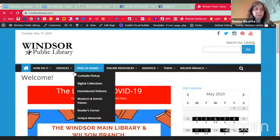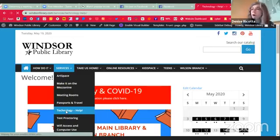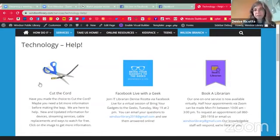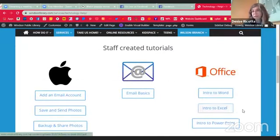Do check out our services technology help page — all of this information and a whole lot more. We've been adding to and updating our technology help page. Of course the entire PDF of the cut-the-cord demonstration — the whole talk that I usually do a couple of times a year — plus some new information that has come up since all of this quarantine and everybody is streaming with all of the new and free services, all that information is in cut the cord. You will see Bring Your Gadgets Facebook Live scheduling information there, as well as information on how to get your Book a Librarian appointment.